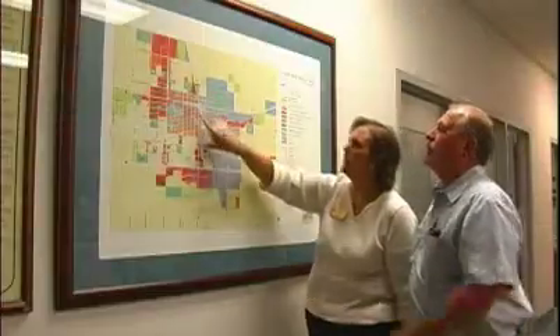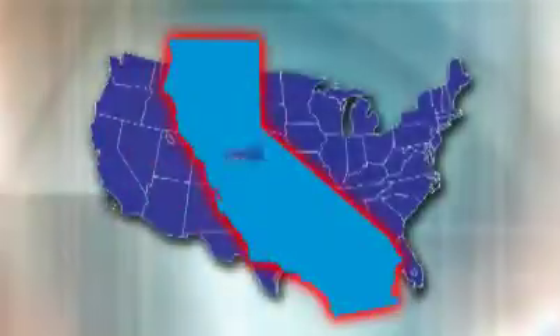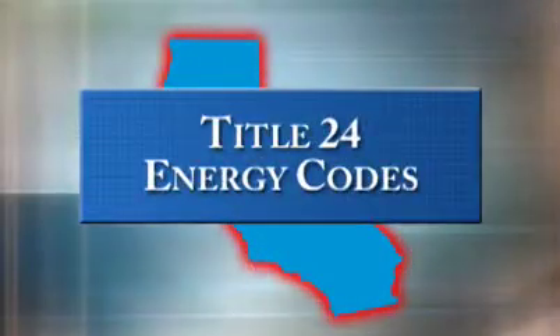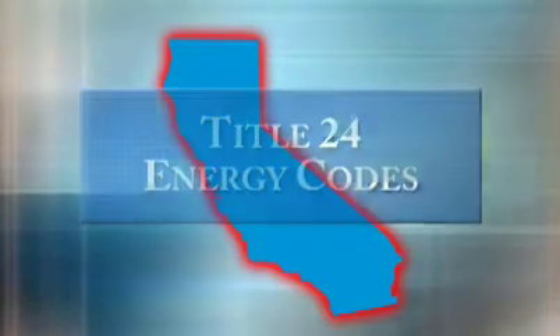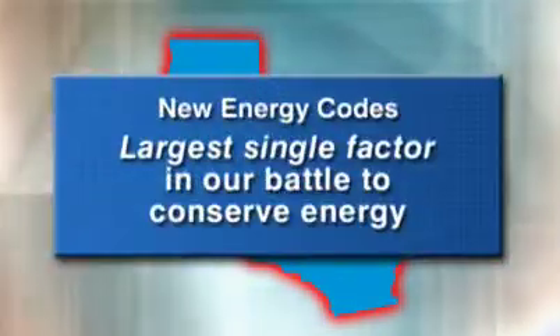Fortunately, there's much that you and your department can do to help. The state of California leads the nation with Title 24 energy codes. These new, higher standards for HVAC installations are the largest single factor in our battle to conserve energy. Studies have shown that at least 55% of the energy used in homes goes to heating and cooling.